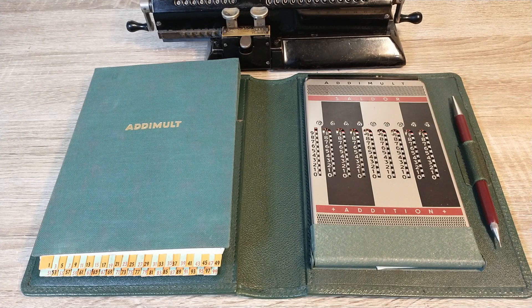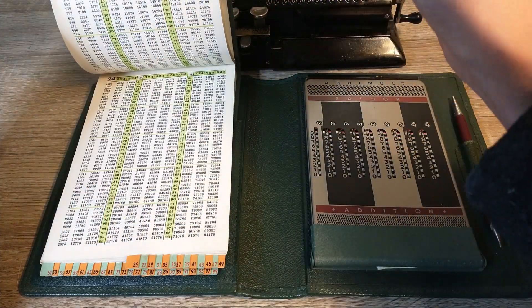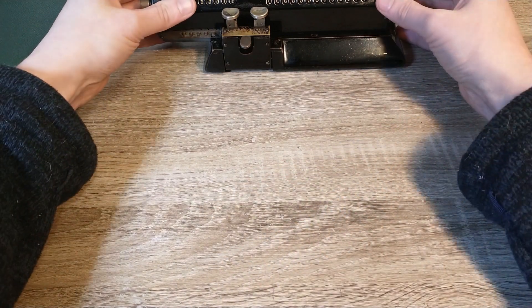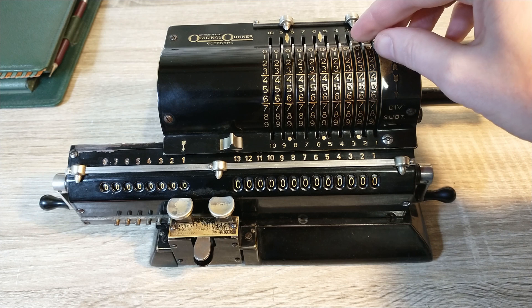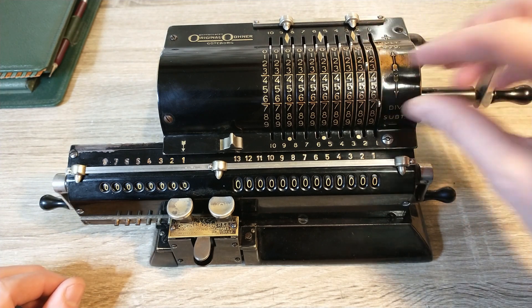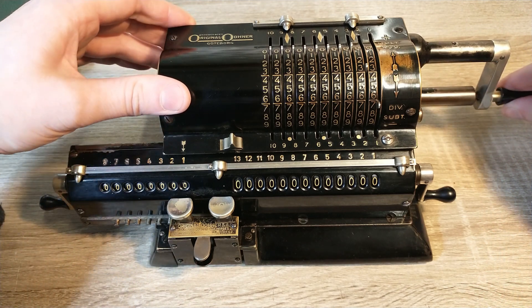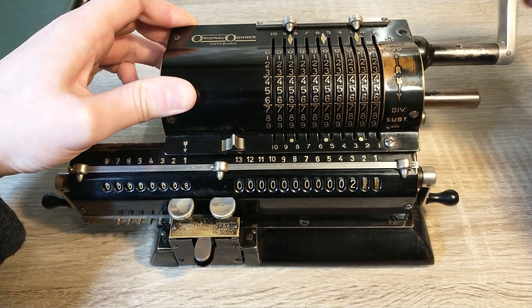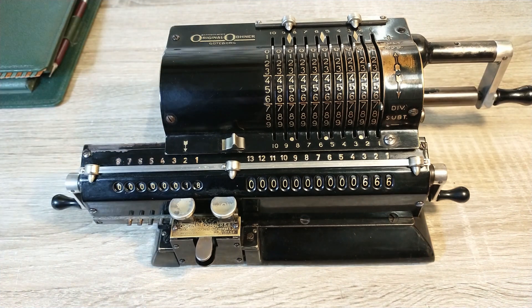So far I haven't done anything that I couldn't do as fast with the Adimult. But where I needed to look up numbers in tables to multiply things with the Adimult, I can just crank away on this machine. I'm going to multiply 37 times 18. The fastest result is obtained by setting the number with the highest sum of its digits first, so 37 is set. Now I need to crank the lever 8 times for the units. The next step is moving the carriage one step to the right and cranking once more for the tens.